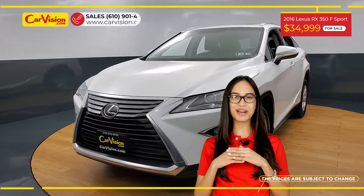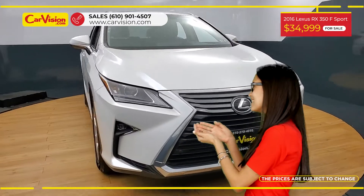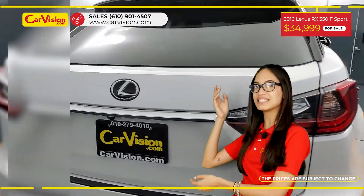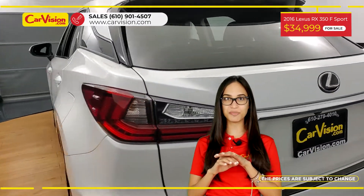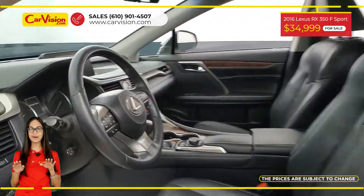Hi everyone, this is Rai from CarVision and I'm glad to present you with your next vehicle. This amazing 2016 Lexus RX 350F Sport has only 47,000 miles and an excellent price.